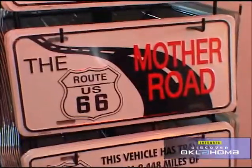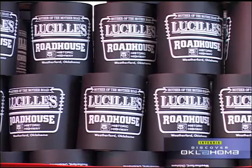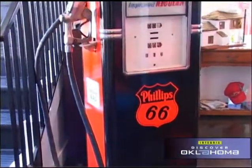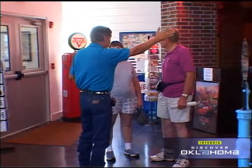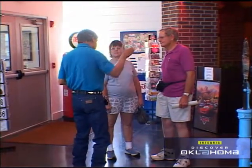Of course there are Route 66 souvenirs — just about anything you want. Parts of this new Lucille's look like a museum in fact. And there's a pretty friendly and helpful manager, Bill Lindsey, who loves promoting Route 66.